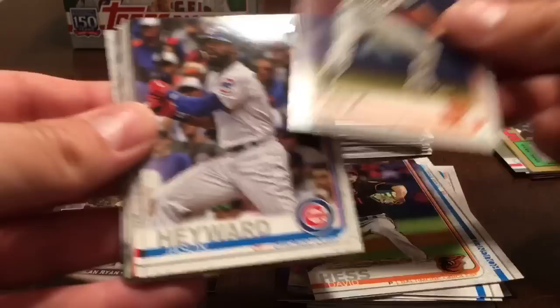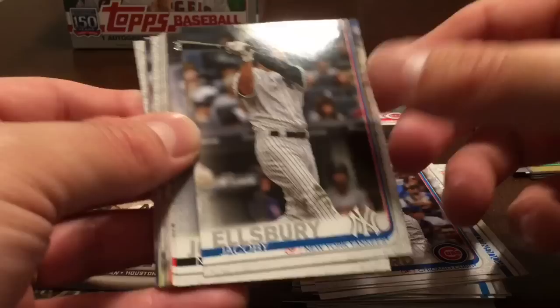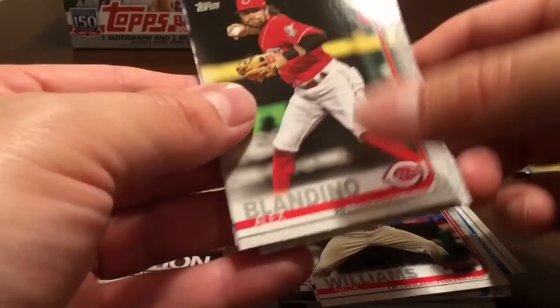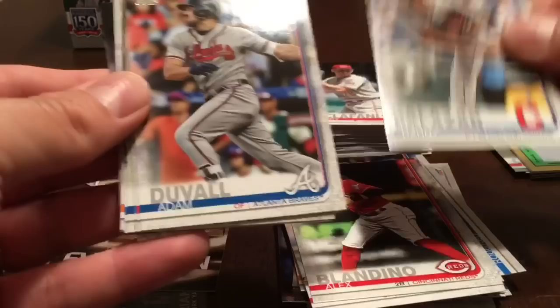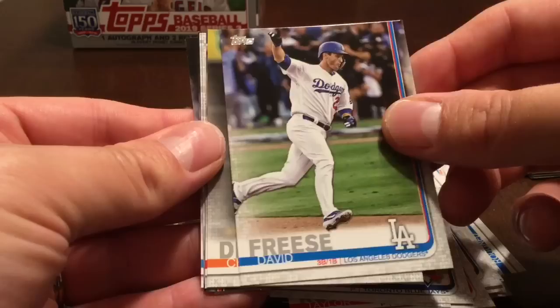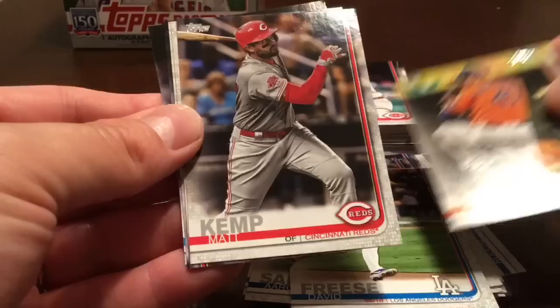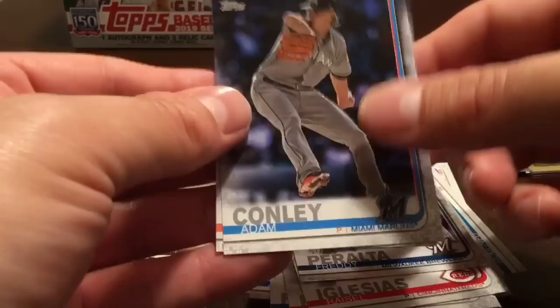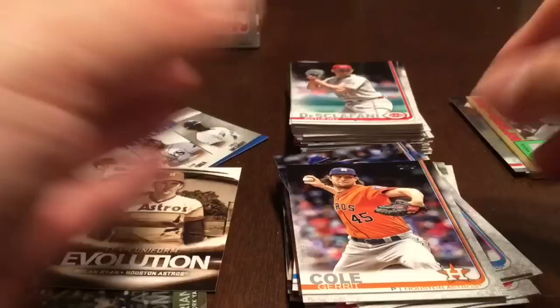Continuing on with this pack: David Hess, Steven Matz, Jason Heyward, Jacoby Ellsbury, Nate Jones, Nick Williams, Alex Blandino, Danny Salazar, Adam Duvall, Taylor Rogers, Magnus Sierra, Aaron Sanchez, David Freese, Chris Devenski, Matt Kemp, Raisel Iglesias, Freddy Peralta, Adam Conley, and Garrett Cole.